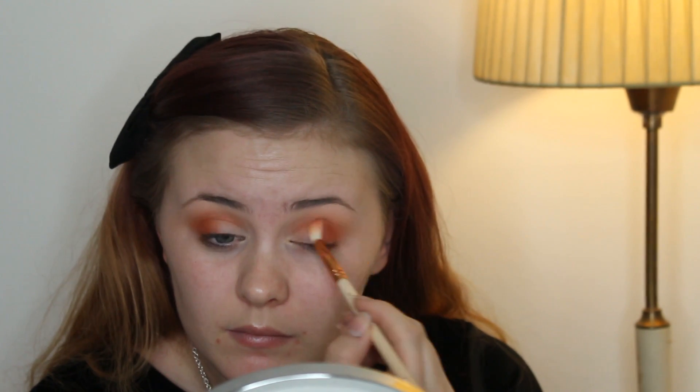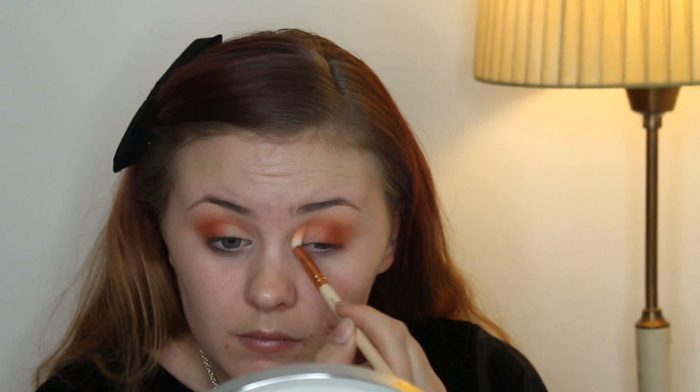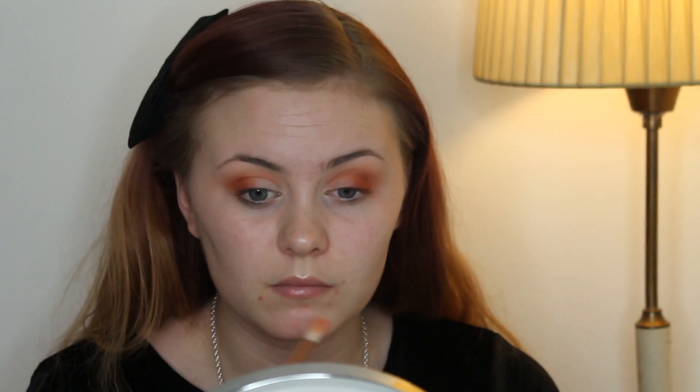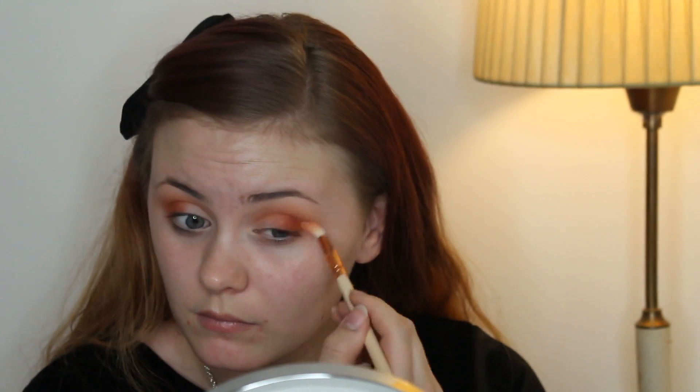Here I'm taking a shader brush and intensifying the outer corner, then blending it out with that smaller brush again. This is also a fake Sigma from eBay — I bought several of them and I don't like them. So it's not worth it. Don't do it.